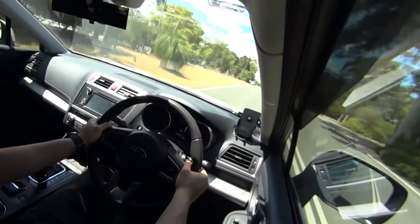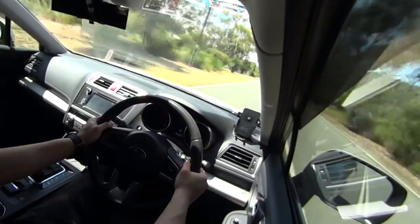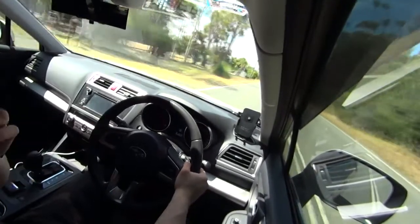To be totally honest, this car — it kind of feels pointless redlining it because all the power comes at around 2,000–3,000 RPM.